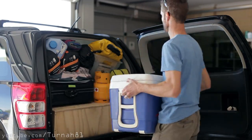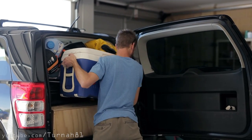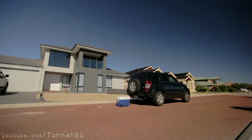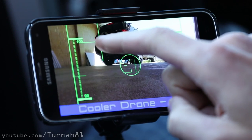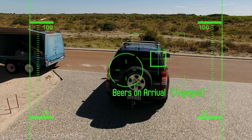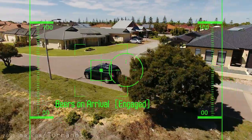But it's not only when you're on foot that the logistics of taking a cooler can be an issue. Previously when you're heading out camping, you would always have to do this. But no more. You just need to select the 'beers on arrival' function. Like a faithful dog, the cooler drone chases behind, landing at your destination.